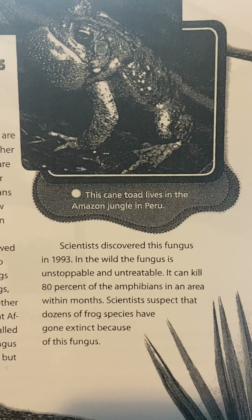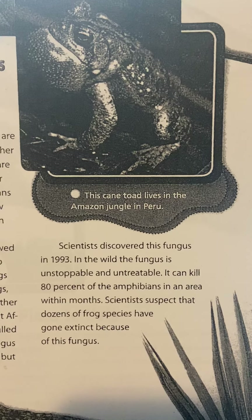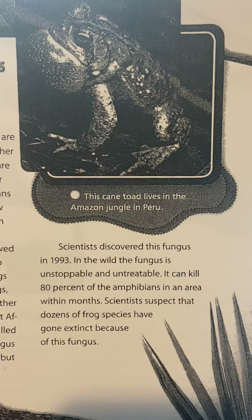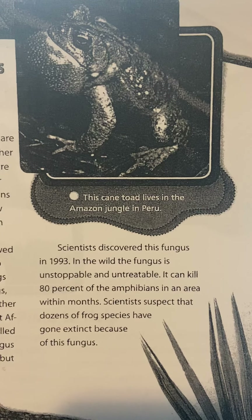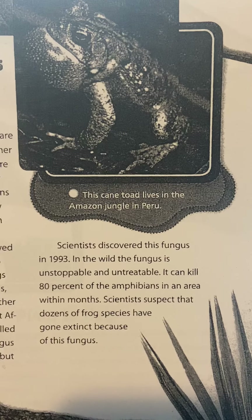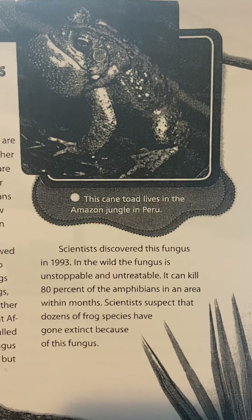Scientists discovered this fungus in 1993. In the wild, the fungus is unstoppable and untreatable. It can kill 80% of the amphibians in an area within months. Scientists suspect that dozens of frog species have gone extinct because of this fungus.